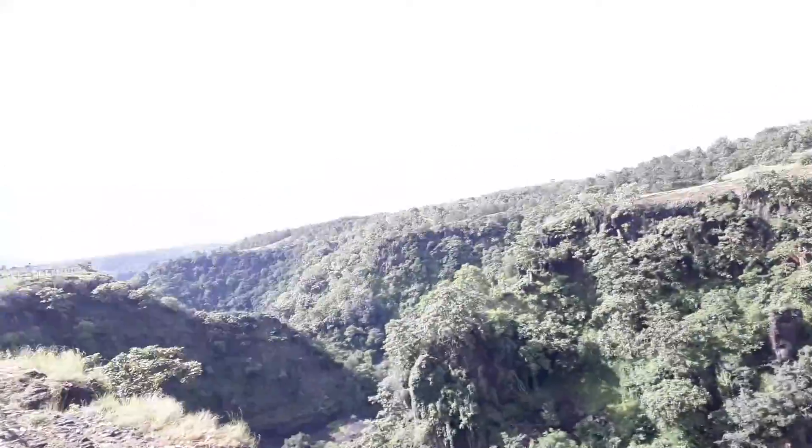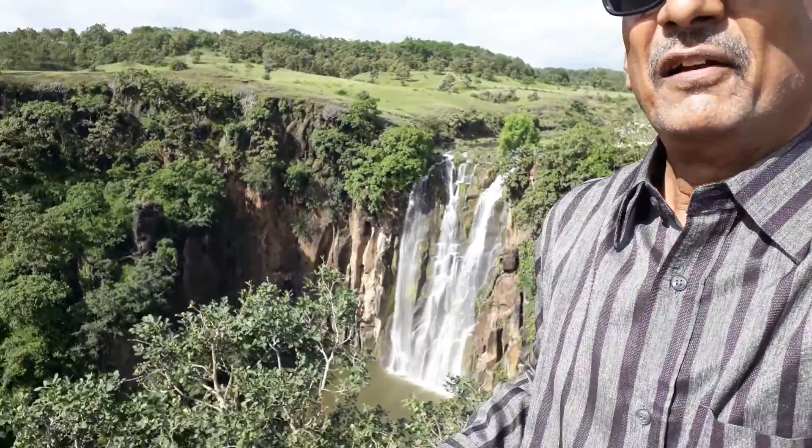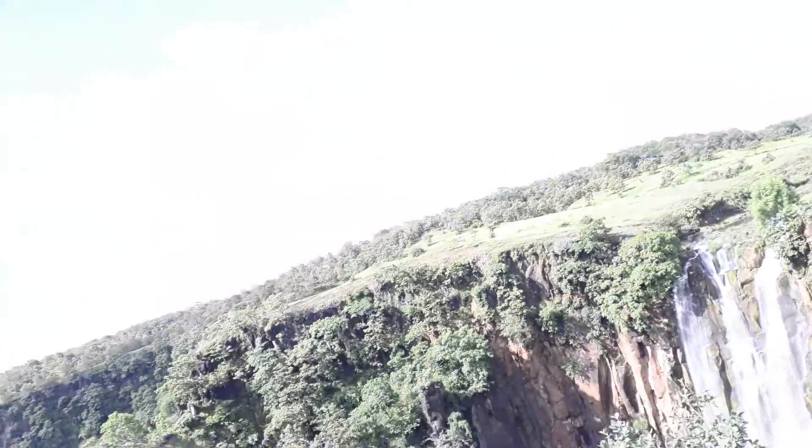The railway station location is also very good. You can see the location of this railway station — from here you can see the beautiful waterfall.